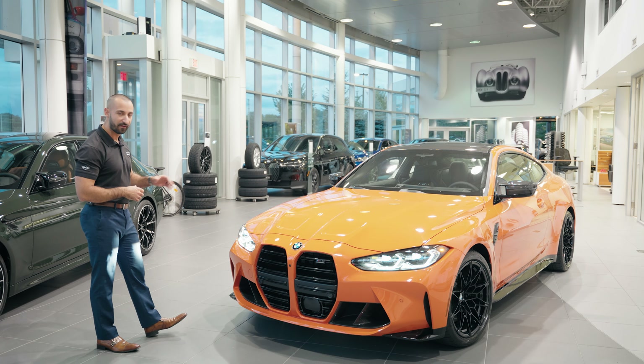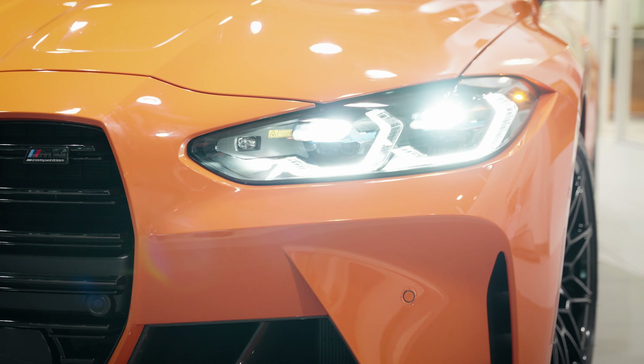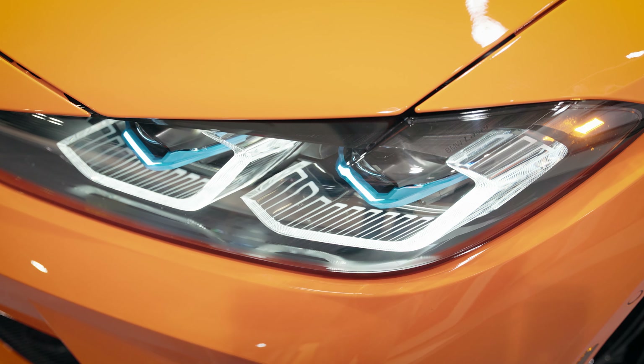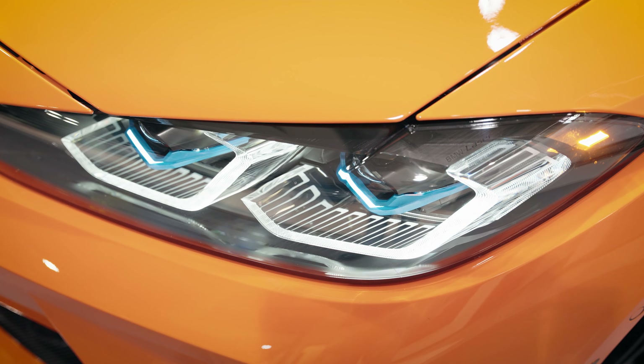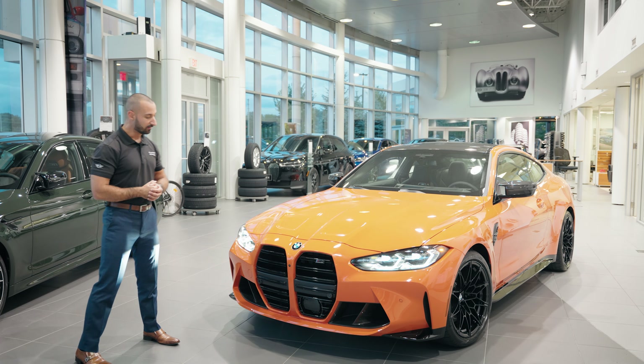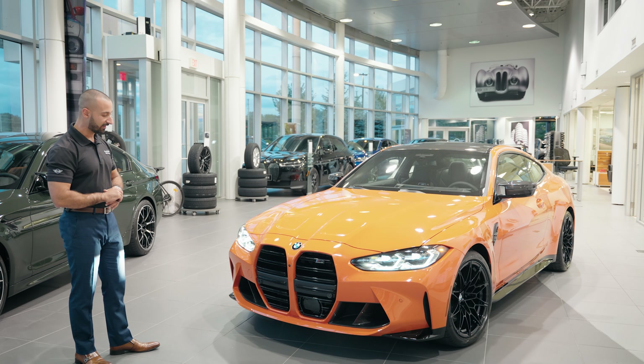I want to start off with one of my favorite features. These are the BMW signature laser headlights, but they're a little bit more special — they are the shadowline laser headlights, so when you look through the lens you're going to notice that they are darkened on the inside, giving you that really nice dark, aggressive appearance. And you've got the beautiful signature kidney grills.